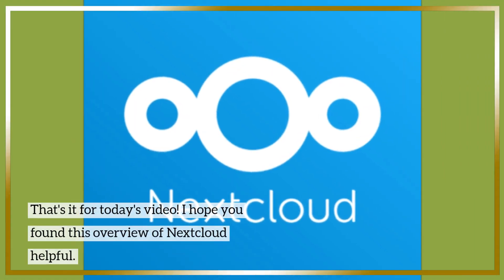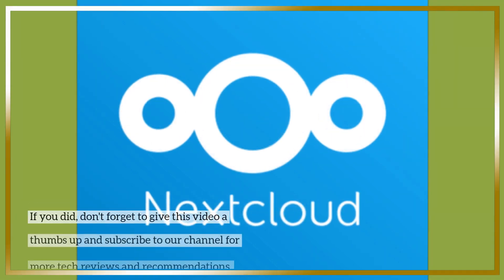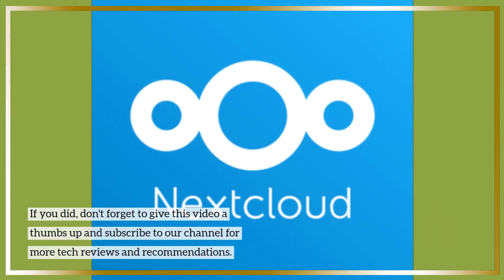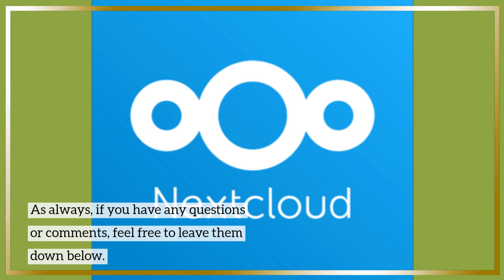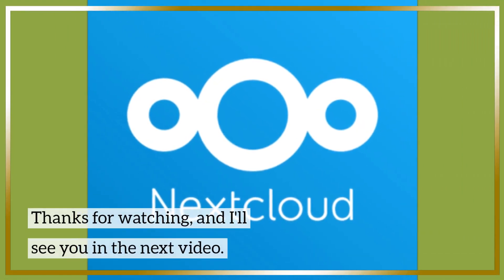That's it for today's video. I hope you found this overview of Nextcloud helpful. If you did, don't forget to give this video a thumbs up and subscribe to our channel for more tech reviews and recommendations. As always, if you have any questions or comments, feel free to leave them down below. Thanks for watching, and I'll see you in the next video.